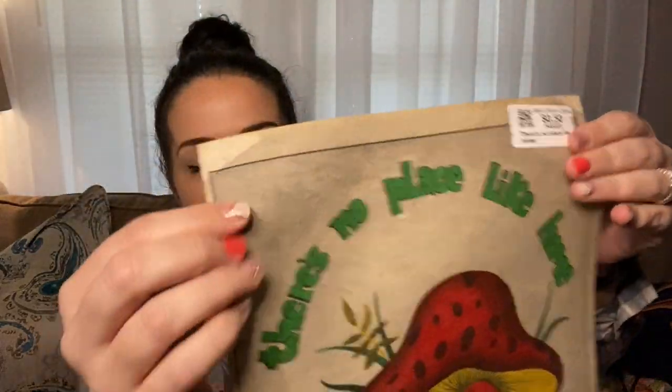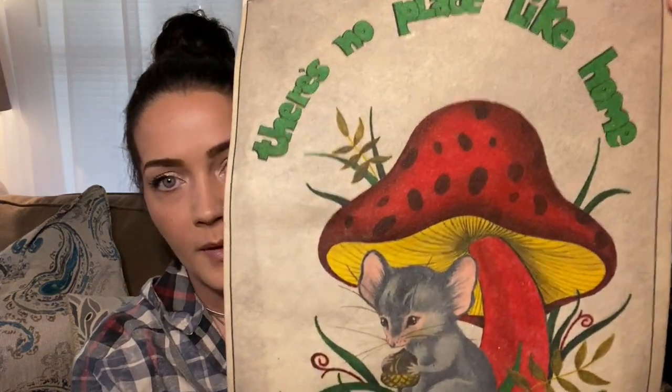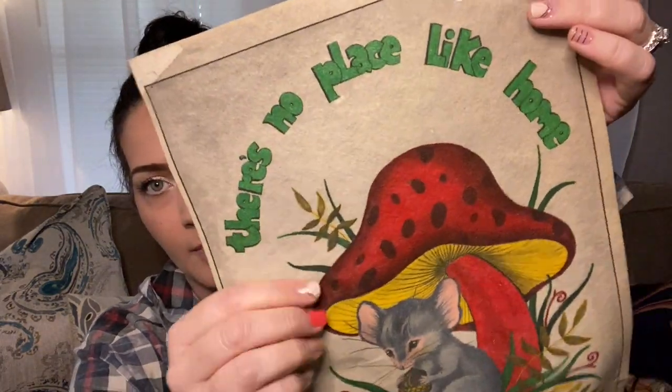I found this — 'There's no place like home.' It's on felt or some kind of material, and I thought it was cute for the people that like little mushroom things. And it can be framed. It was 50 cents, probably going to be like a $5 item or something in a live sale.